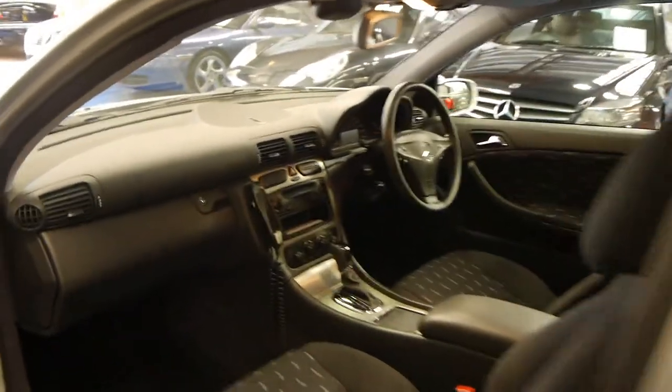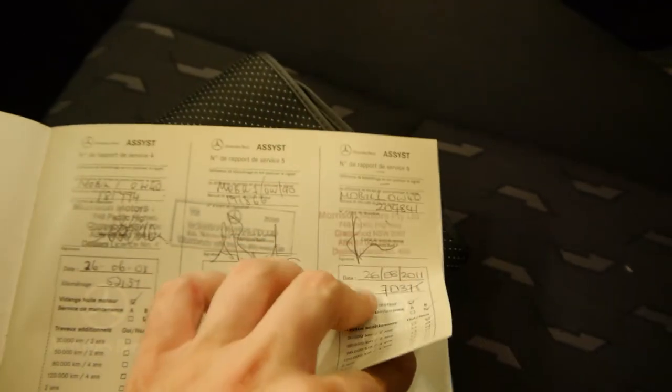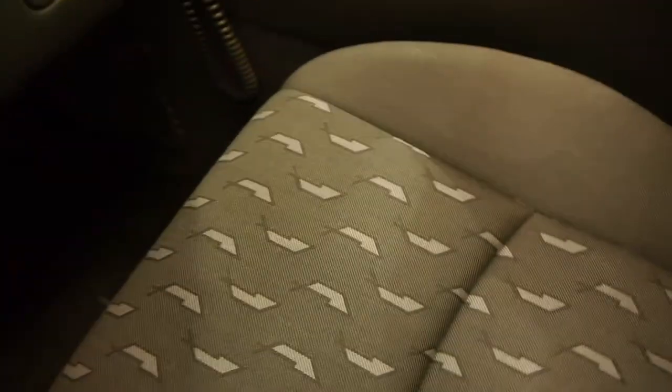I'll have a quick look at this logbook — I think it's important to see. It's a car which has really been very well looked after. Let's check that last service — yeah, that was at Morrisons Mercedes as well, so it's a full dealer service history right through.